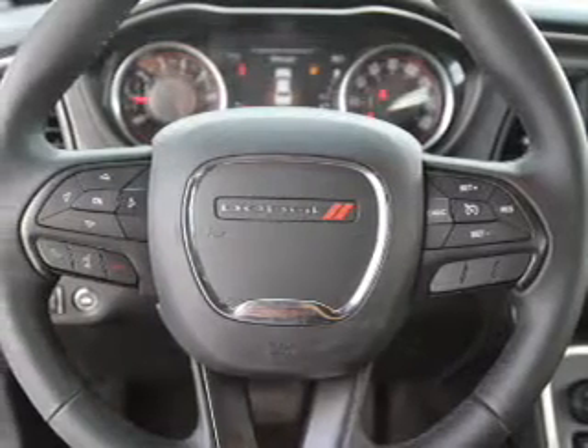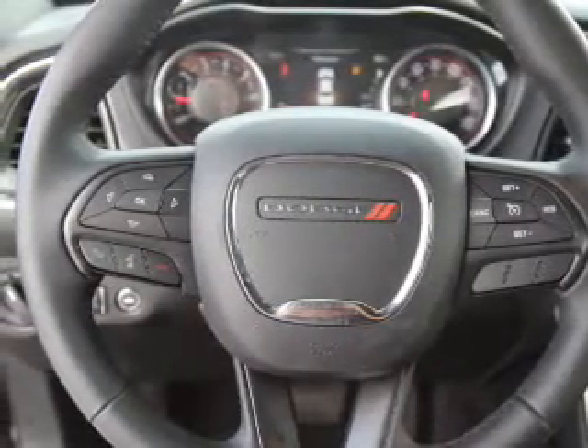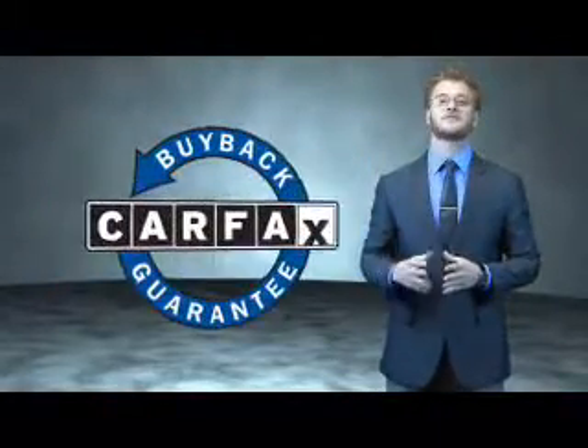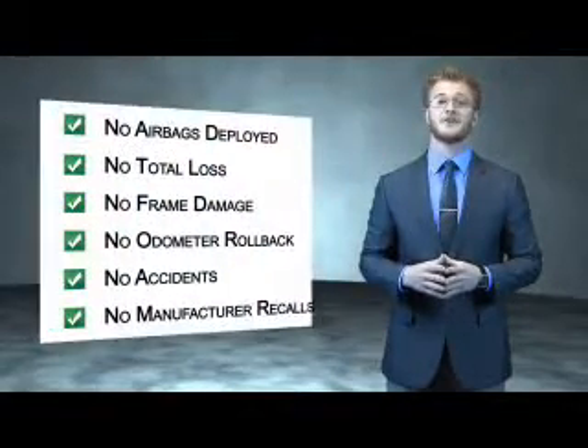Rest easy knowing this vehicle comes with a Carfax Vehicle History Report from Carfax, the most trusted provider of vehicle history information. This is a Carfax 100 vehicle which qualifies for the Carfax buyback guarantee. Be sure to find a complimentary copy of the Carfax Vehicle History Report online or contact the dealership.